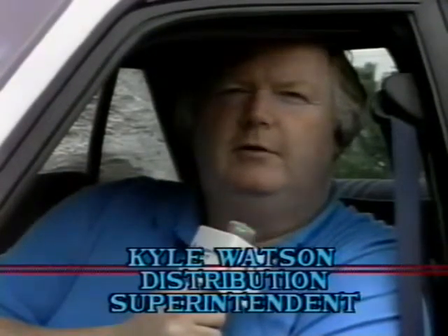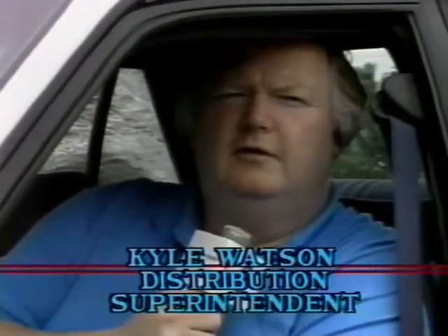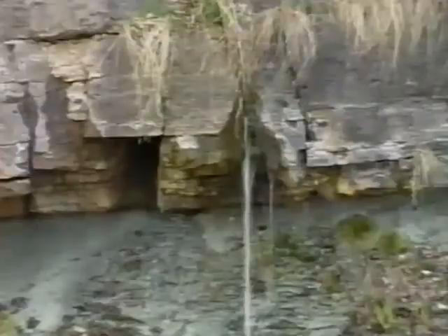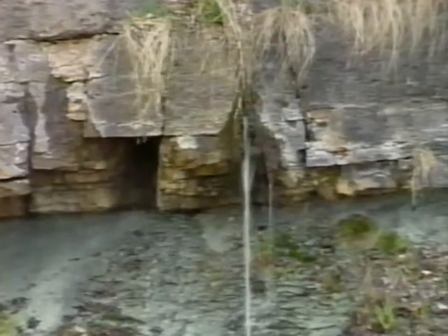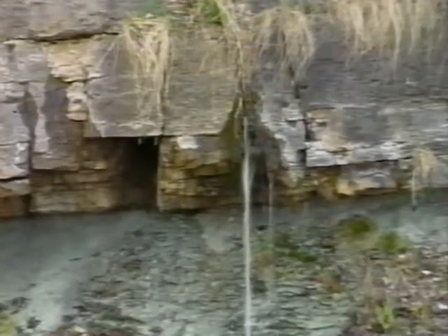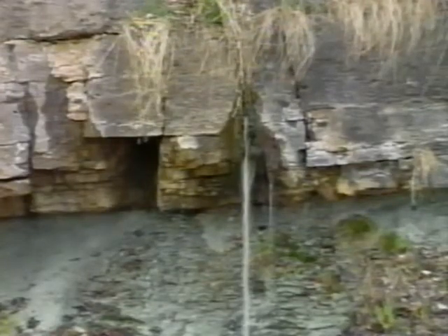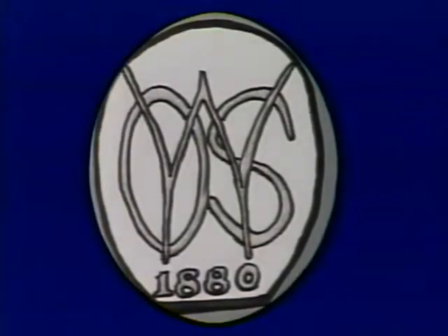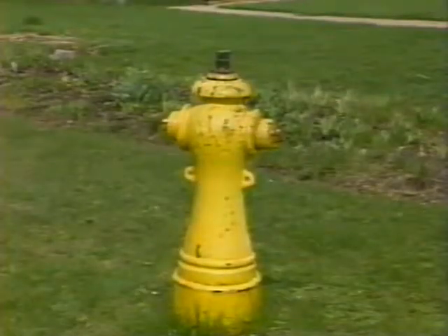Hi, my name's Kyle Watson, Water Distribution Superintendent for the Public Utilities Commission of the City of Owensound, and I'd like to take you on a little tour of our spring system. This source has been supplying water to Owensound since 1880. In 1890, the then town of Owensound purchased the Owensound Water Works, a private water supply company. Many components of that original system are still in use today.